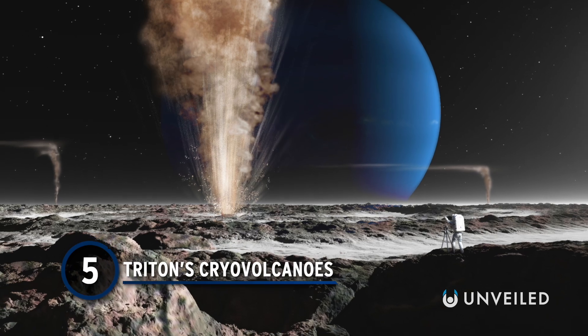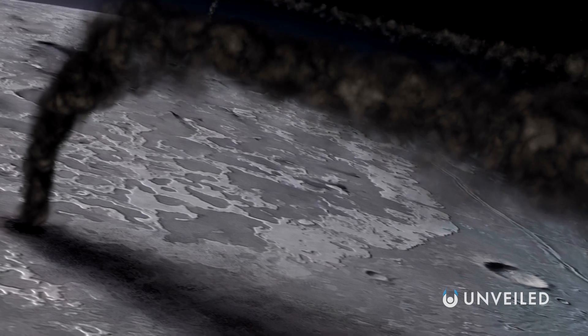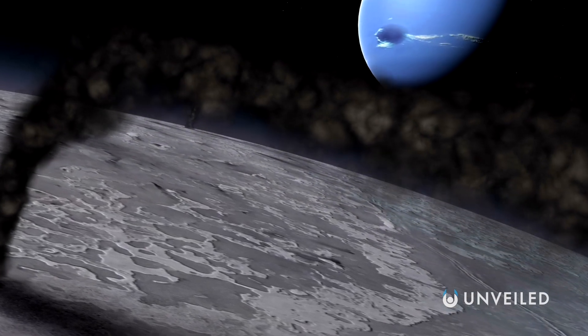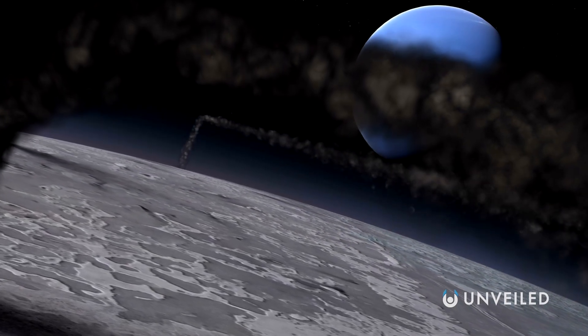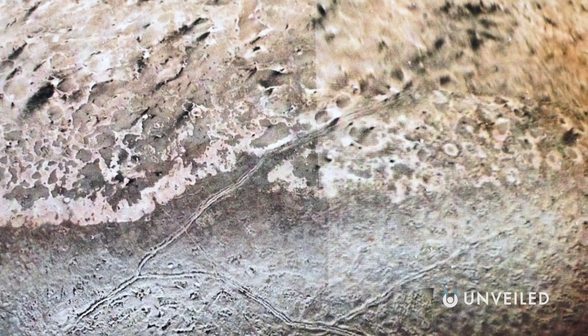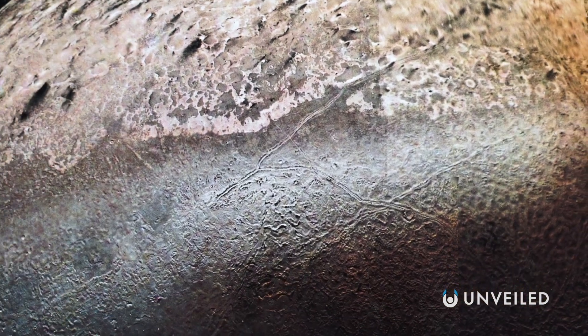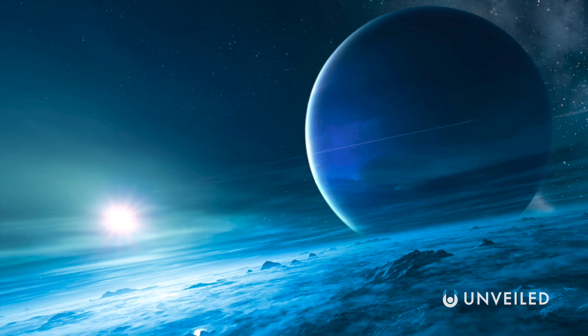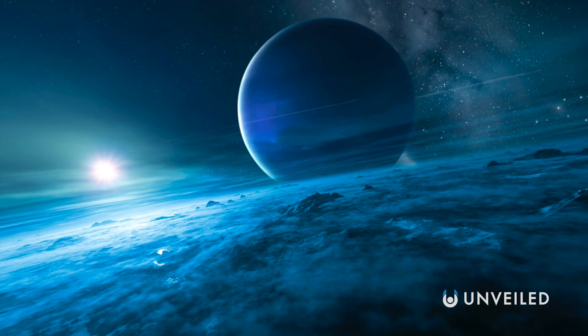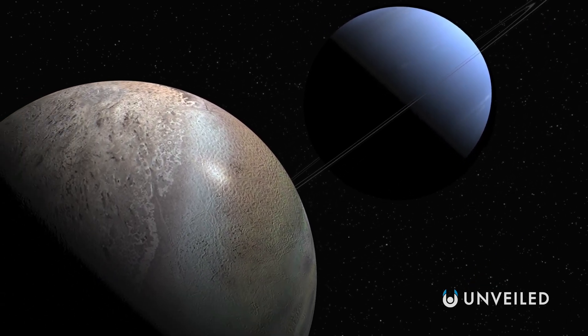Number 5: Triton's Cryo-Volcanoes. Triton, Neptune's largest moon, is a world of ice. But, like Io, it's also geologically active. The satellite's south polar cap is an intricate landscape of troughs, ridges, and streaks created by cryo-volcanoes that shoot plumes of nitrogen gas and ice miles into the air. The eruptions of these ice volcanoes spread dark smears of dust across the surface and can continue for more than a year. The moon's strange volcanism might also be responsible for its famed cantaloupe terrain — an area of melon-like dimpled regions in the moon's western hemisphere.